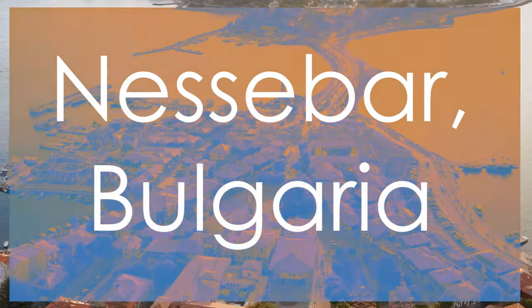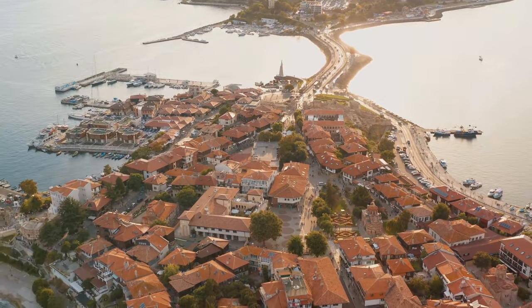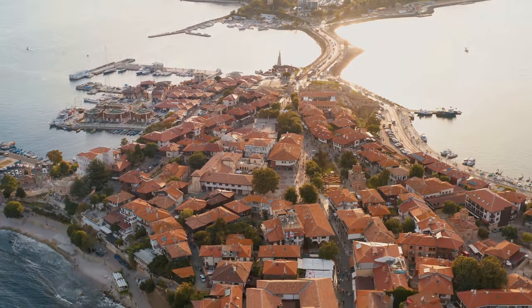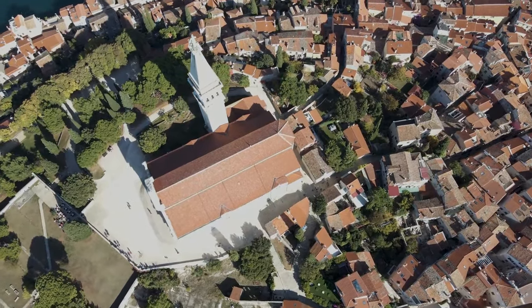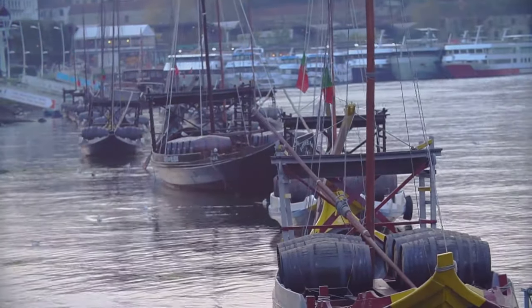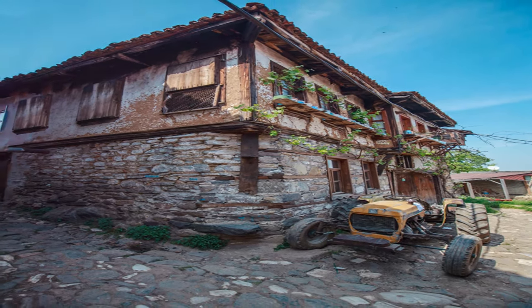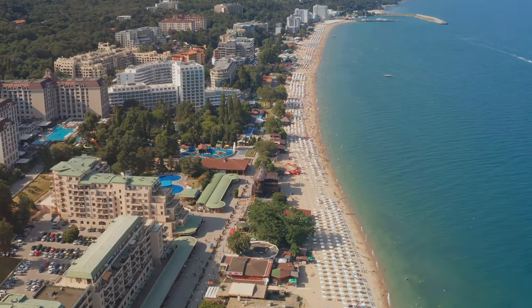Transport yourself back in time to Nesebar, Bulgaria, a UNESCO World Heritage site brimming with ancient ruins, Byzantine churches, and captivating views of the Black Sea. Explore the archaeological wonders and medieval churches that dot the landscape of Nesebar, offering a glimpse into its storied past. Delve into the maritime history and trade that shaped Nesebar's identity, highlighting its strategic importance as a bustling port city. Marvel at the unique fusion of Greek, Roman, Byzantine, and Ottoman influences that converge in Nesebar, creating a cultural tapestry that is as diverse as it is enchanting.